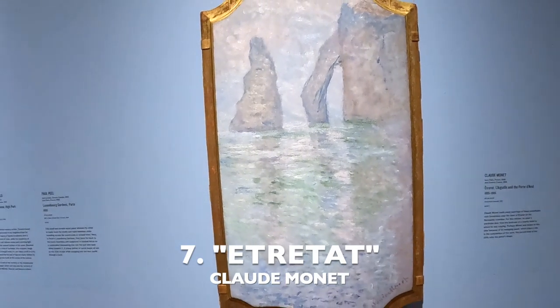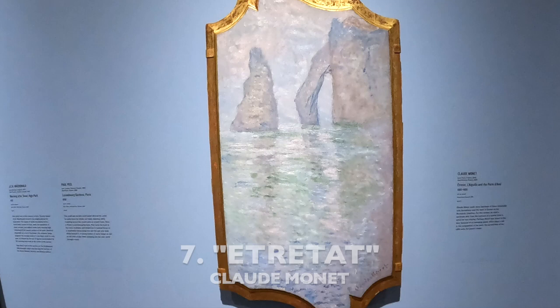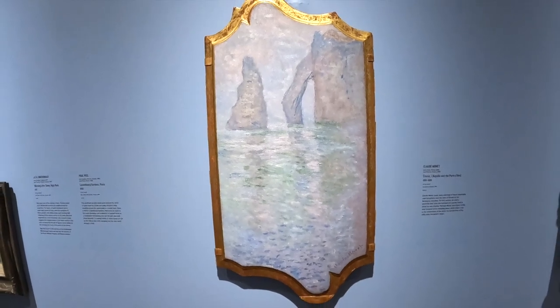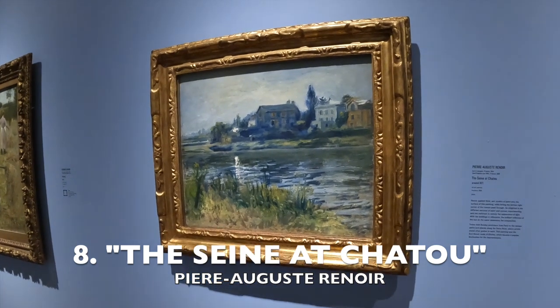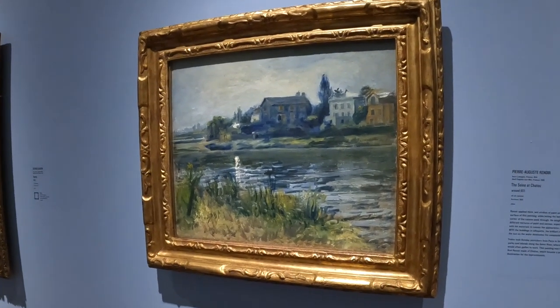Number 7. Etretat is a region in Normandy in northwest France. Number 8 is a beautiful landscape by Pierre Auguste Renoir.